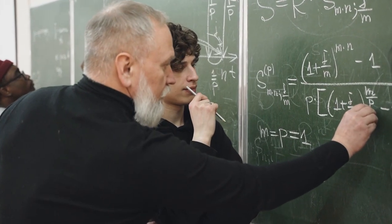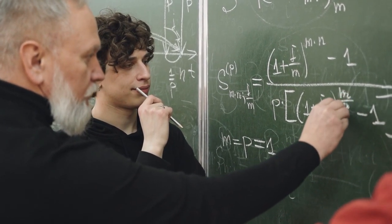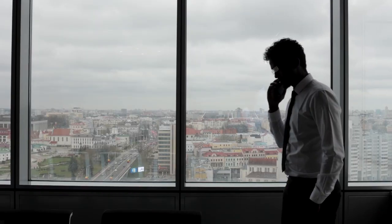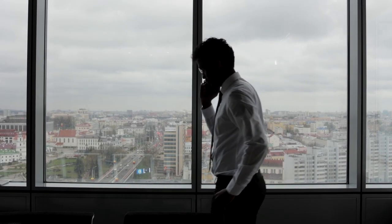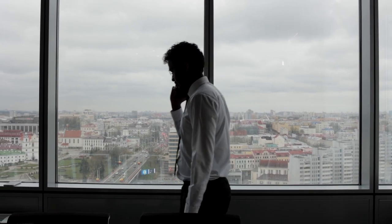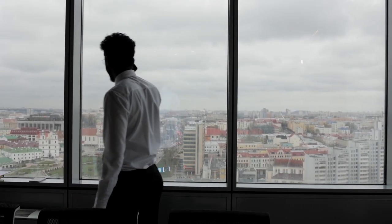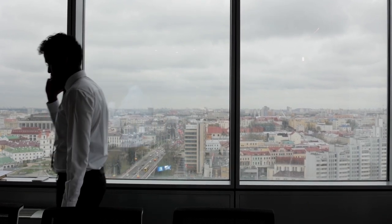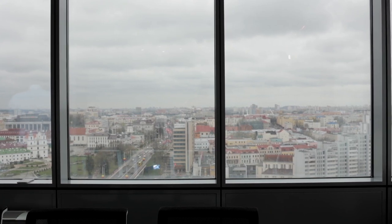Tony Shalhub plays Abe Waisman, a math professor who lives in a sprawling apartment on Manhattan's Upper West Side. However, in real life, actor Tony Shalhub has decided to sell his New York City penthouse for $4.5 million. He purchased it for $3.995 million in 2016, which is also on the Upper West Side of Manhattan.